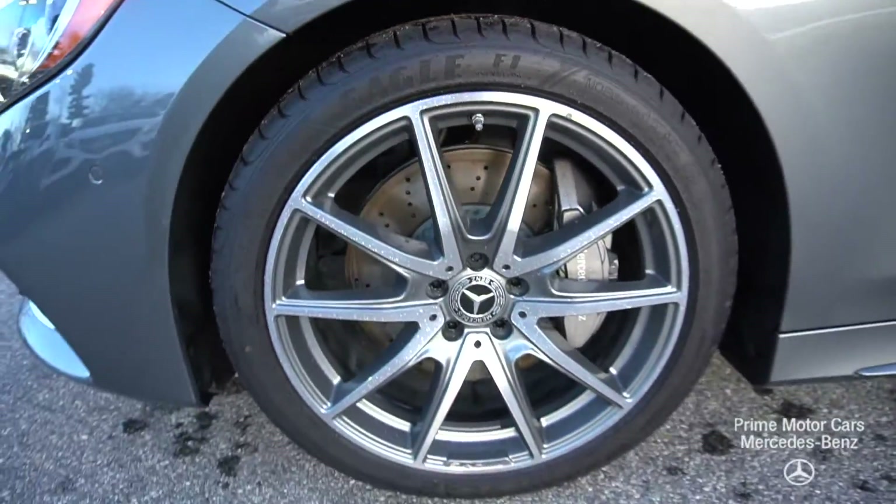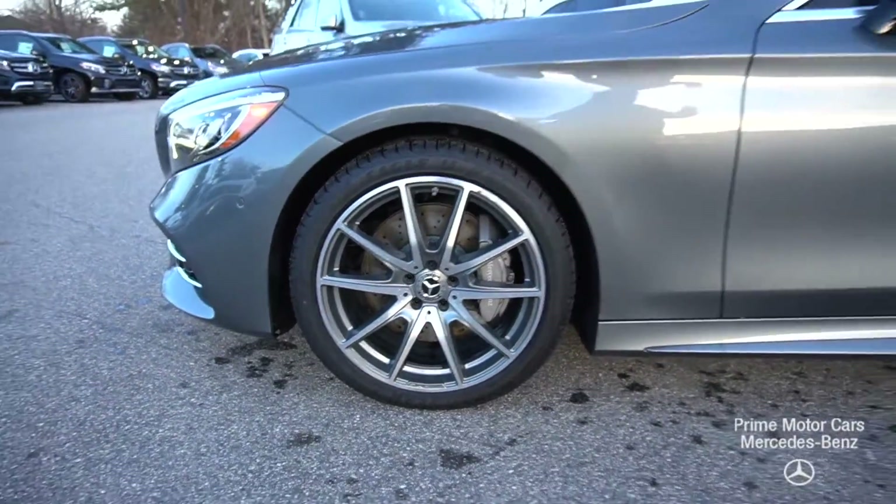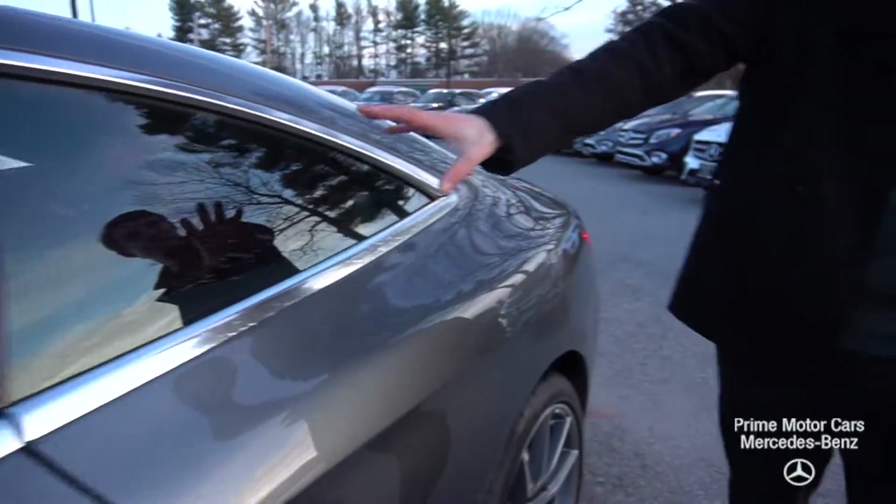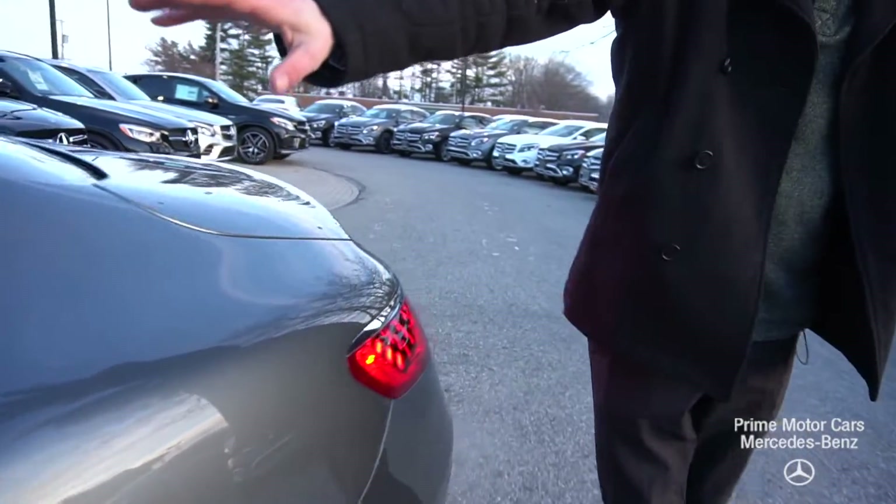We have multi-spoke AMG wheels, chrome along our window frames. It's a coupe, so we have our frameless windows as well, giving it this really sleek spaceship-like look.